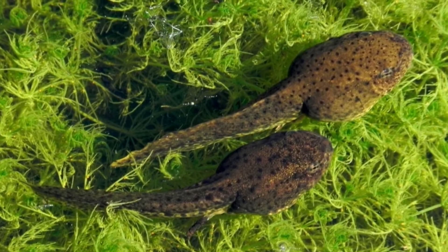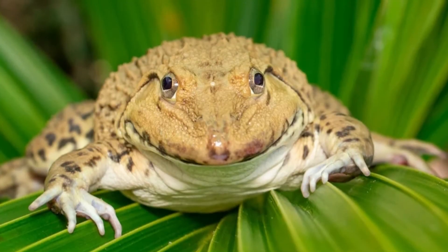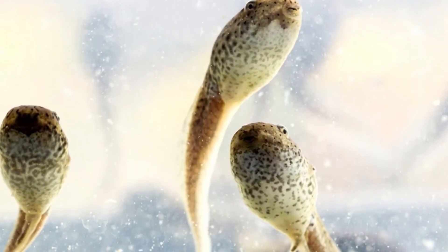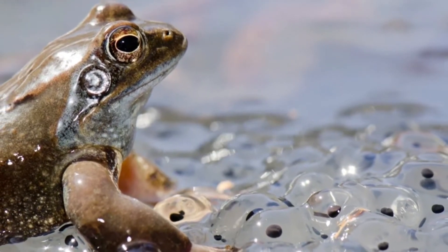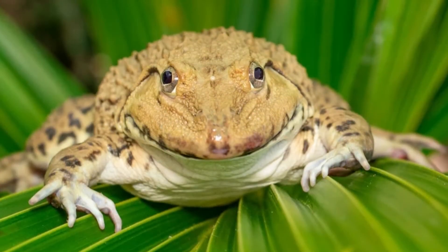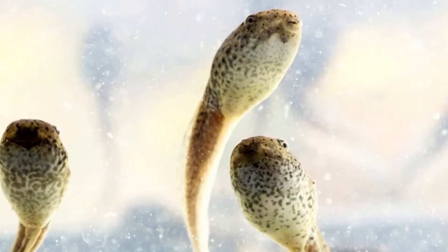Amplexus involves a male and female frog clinging tightly to one another's bodies for many hours or even days at a time. At some point, the male frog will release sperm from his cloaca and either fertilize the female's eggs internally or externally. Afterward, the two frogs will release and go their separate ways. After a female frog's eggs have been fertilized, they will develop inside of her body for a certain period of time. In most species, the female frogs will lay their eggs in a moist environment where they will continue to develop for anywhere from a few days to a few weeks before they hatch.